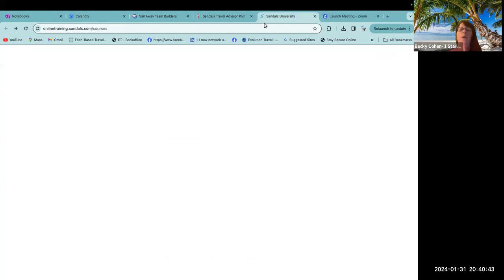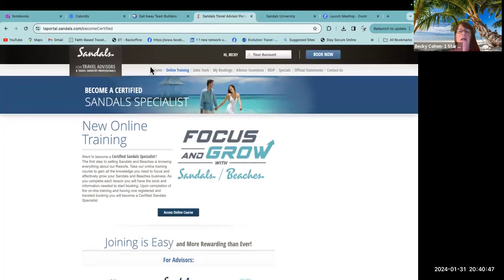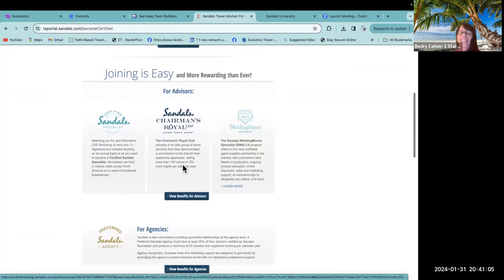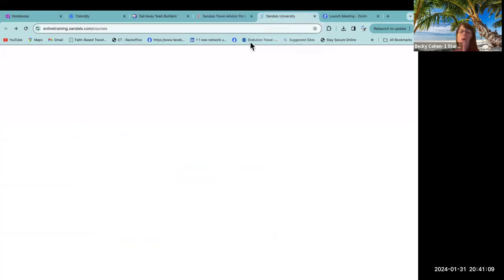I'm going to start my training. Go to your Sandals portal — I'm already in there. I logged into my account, and once we get into our account we're going to go to the online training. We click into 'Certification Benefits,' and once we click into that it opens up our access to our online courses. It opens us up into our Sandals University.